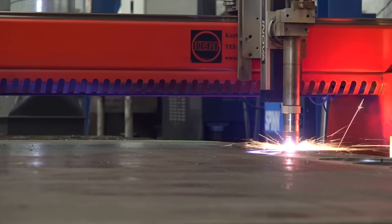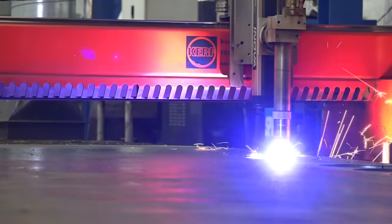Bill, slightly different here. MTD is obviously visiting your business today, looking at flame cutting and plasma cutting on behalf of Kerf Developments. Tell me about your relationship with them and why you've got their machines.